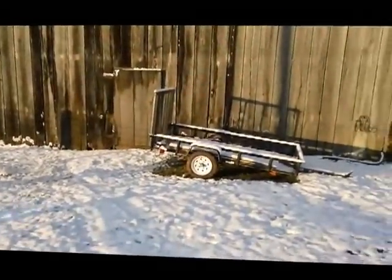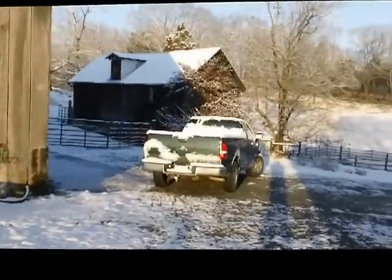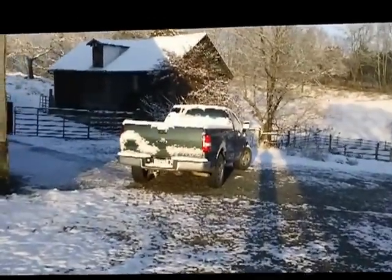I'm just going to make a little tour around the farm — good, bad, and ugly.